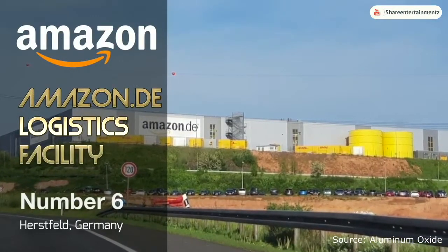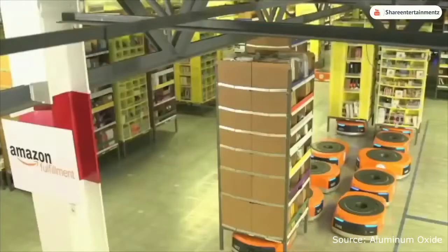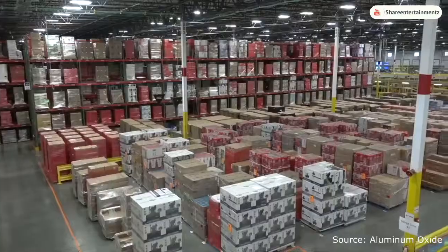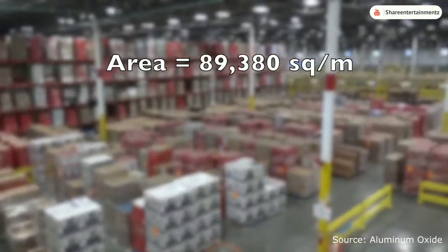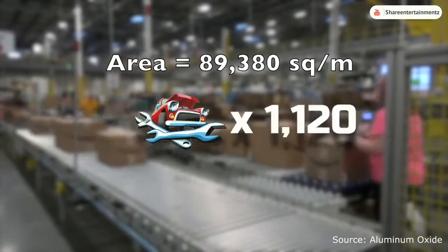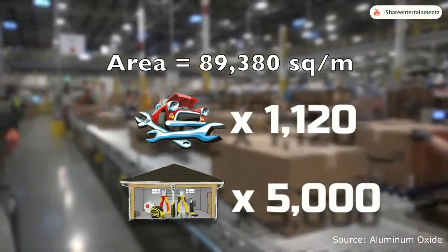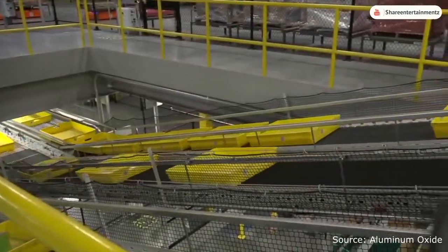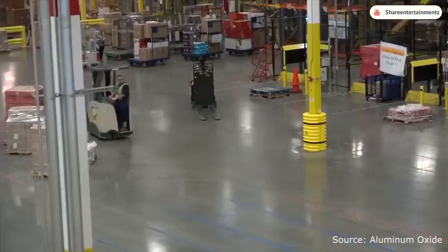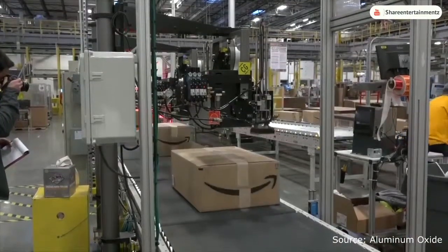At number 6 is the Amazon Logistics Center, located in the industrial village of Herzfeld, Germany. This giant factory is more of a warehouse and has a total floor area of 89,380 square meters — equal to 1,120 mechanics or approximately 5,000 workshop garages. It's used to store, process and export items and packages sold through Amazon, and is believed to be the company's largest logistics facility.